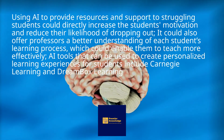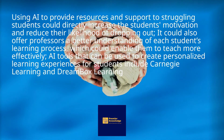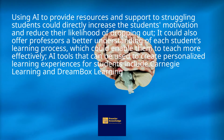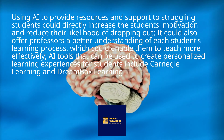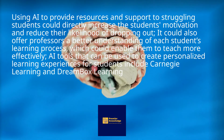Using AI to provide resources and support to struggling students could directly increase the student's motivation and reduce the likelihood of dropping out. It could also offer professors a better understanding of each student's learning process, which could enable them to teach more effectively. AI tools that can be used to create personalized learning experiences for students include Carnegie Learning and Dreambox Learning.